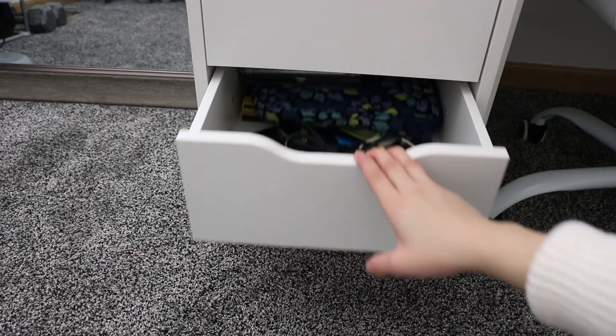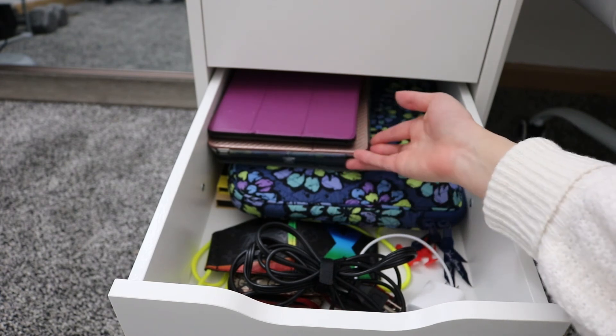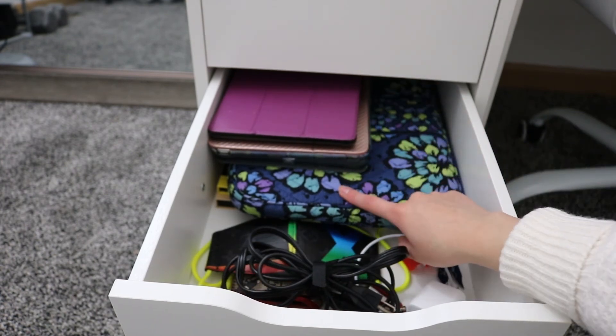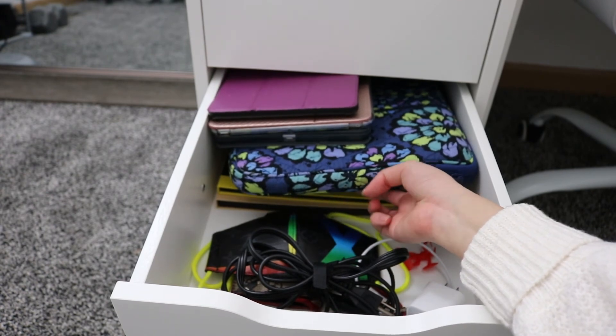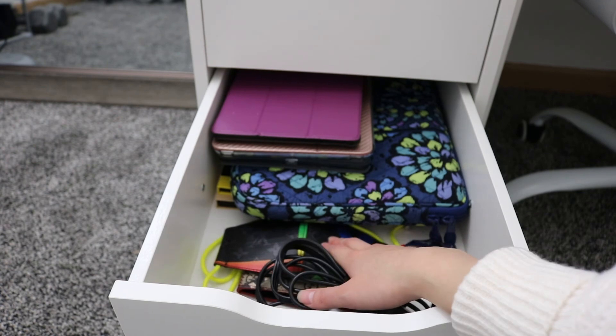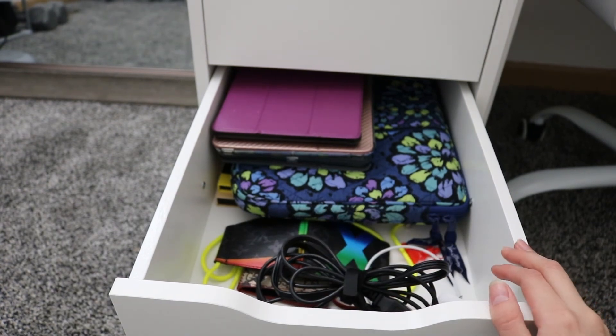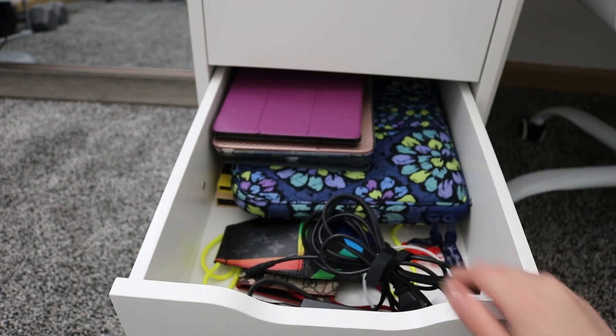The fourth drawer doesn't hold any of my things — these are my siblings' and my mom's items. They each have their tablet up here, there's my mom's computer, my old computer, and screen protectors for the iPads. There are some chargers and face masks too. We decided to put all their tech things in here because our cat likes to bite cords, so this was the best place for them.